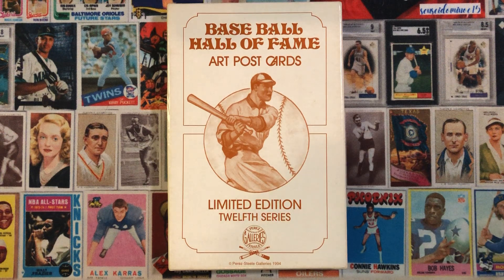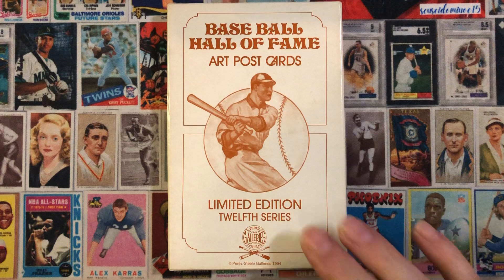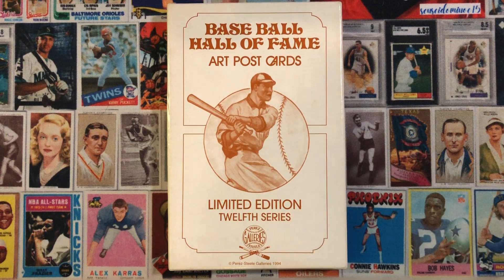Welcome back YouTube, Sensei Domino here. Today I'm going to be showing the last group of Perez Steele Baseball Hall of Fame art postcards from the large group I picked up off eBay. This group will be the 12th series through the 15th series.